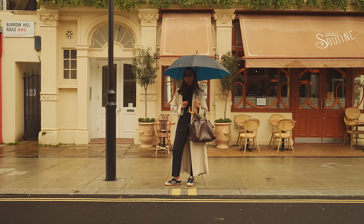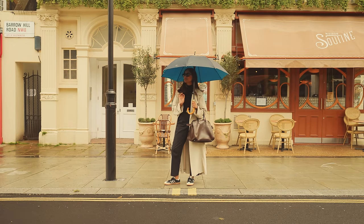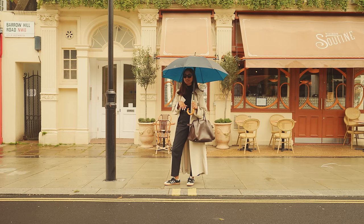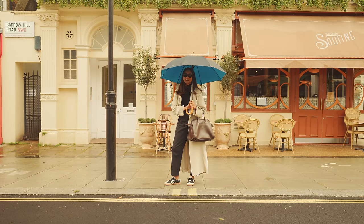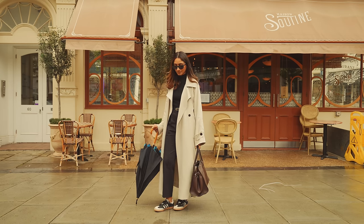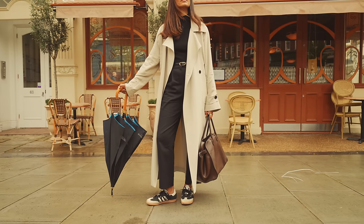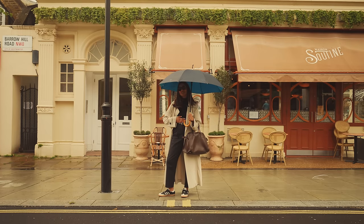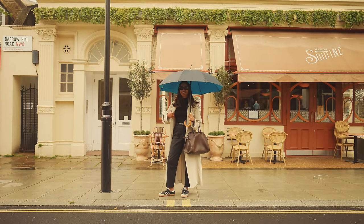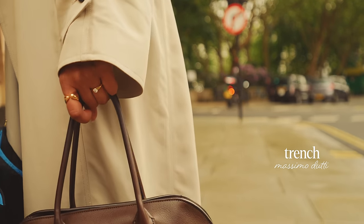It wouldn't be a week in London without a spot of rain. We are actually in St John's Wood on the high street, which is full of really lovely boutique stores and cute cafes. This is my outfit for a slightly more rainy day. My trousers are from Under the Stories — I really love them because they're great in all seasons, a lovely tapered fit and really comfortable. I have on a simple black turtleneck and this trench coat from Massimo Dutti, which I love because it's really nice and flowy.